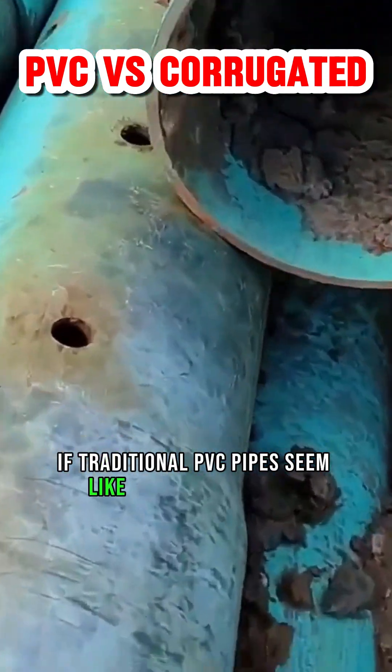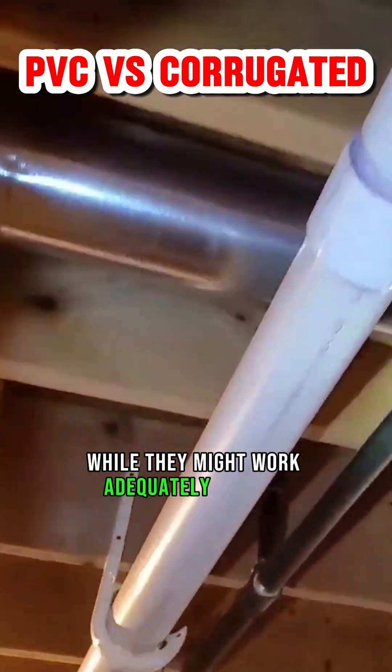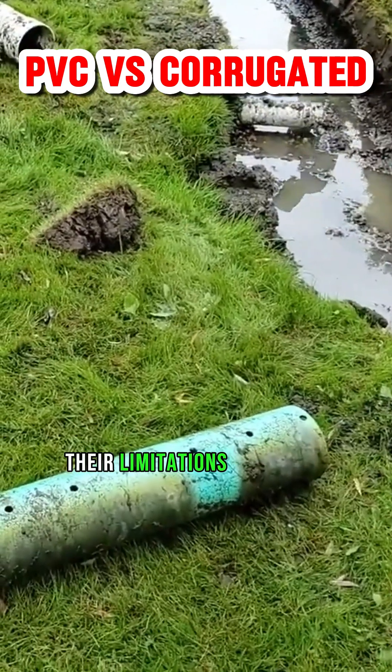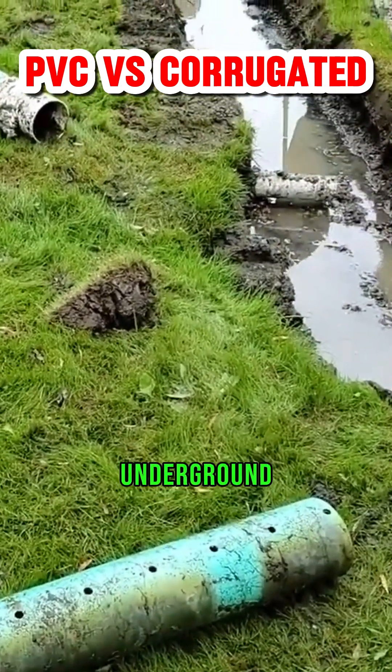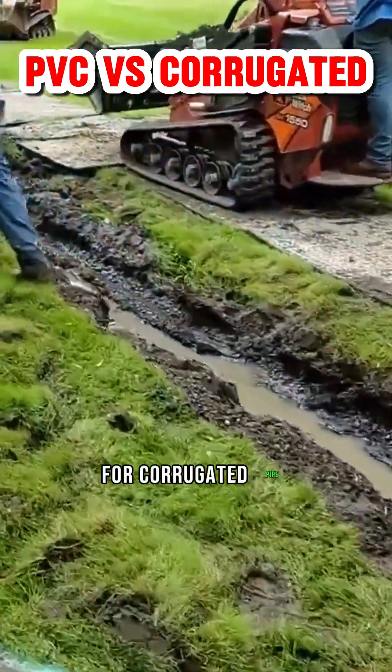If traditional PVC pipes seem like the go-to solution for your outdoor drainage, think again. While they might work adequately indoors, their limitations can spell disaster when buried underground. Here's why you should consider swapping for corrugated pipe.